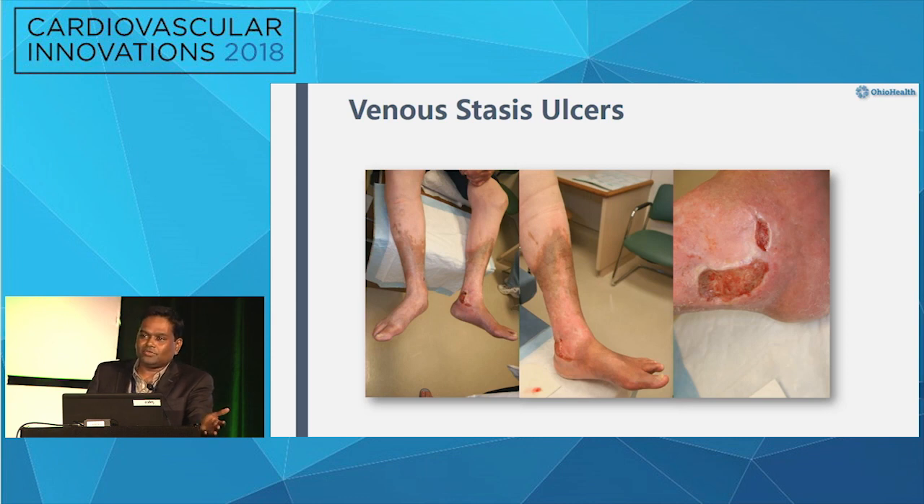The garden variety venous ulcers that we're taught about, if we are taught about them, is painless ulceration along the medial malleolus. This is someone who had a Molyadin filter that occluded and eventually ended up with post-thrombotic syndrome. This is the classic gator area with lipodermatosclerosis, hemosiderin, generally painless, and maybe diffusely hyperpigmented as well.